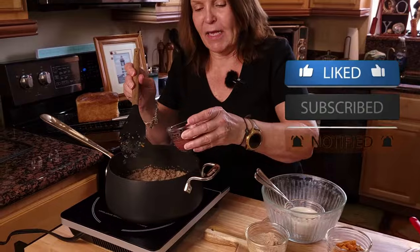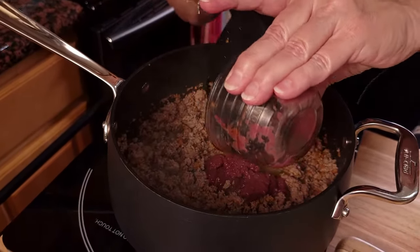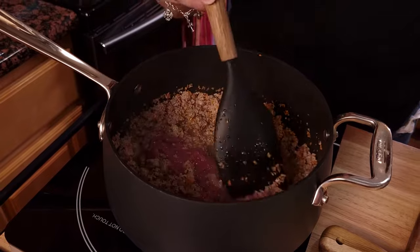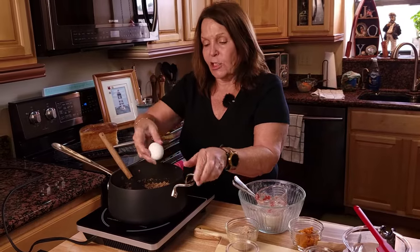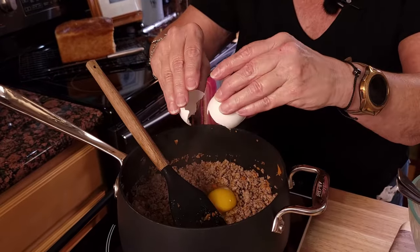Now we'll add our organ meat — what we have here is chicken livers and chicken hearts, which I did grind up. You can use beef, but I find that Zena does not like beef livers as much as she does chicken. Now we'll add our eggs. I'm not putting the shells in this recipe because I already have calcium from the bones of the salmon.